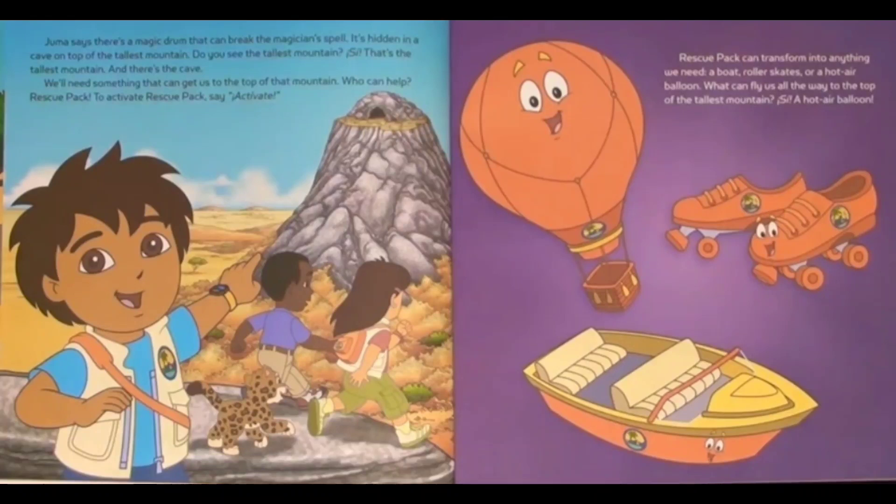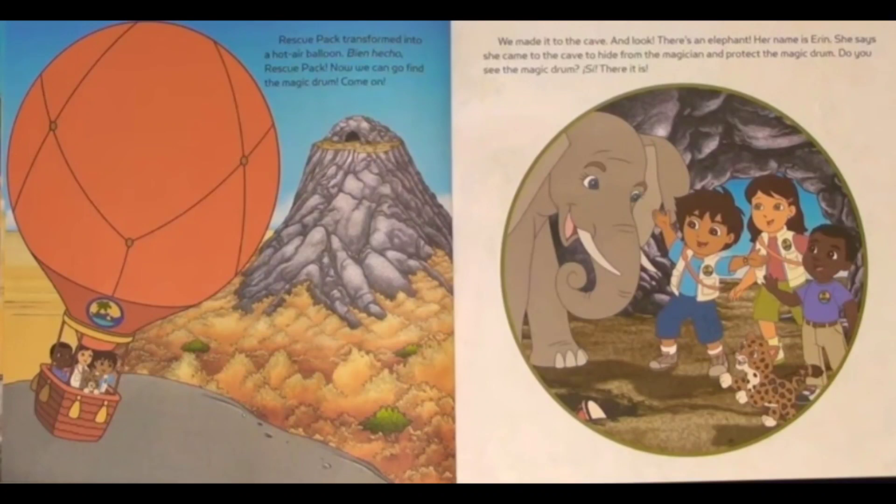Who can help? Rescue Pack! To activate Rescue Pack, say activate. Rescue Pack can transform into anything we need — a boat, roller skates, or a hot air balloon. What can fly us all the way up to the top of the tallest mountain? A hot air balloon! Rescue Pack transformed into a hot air balloon.